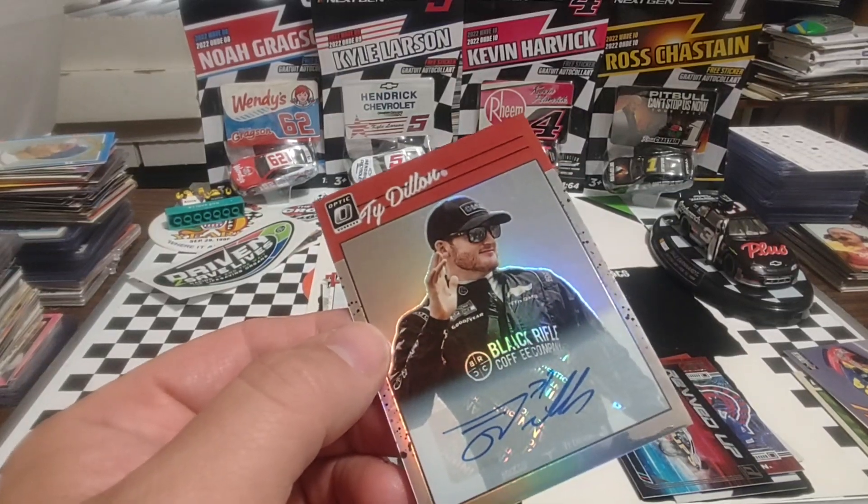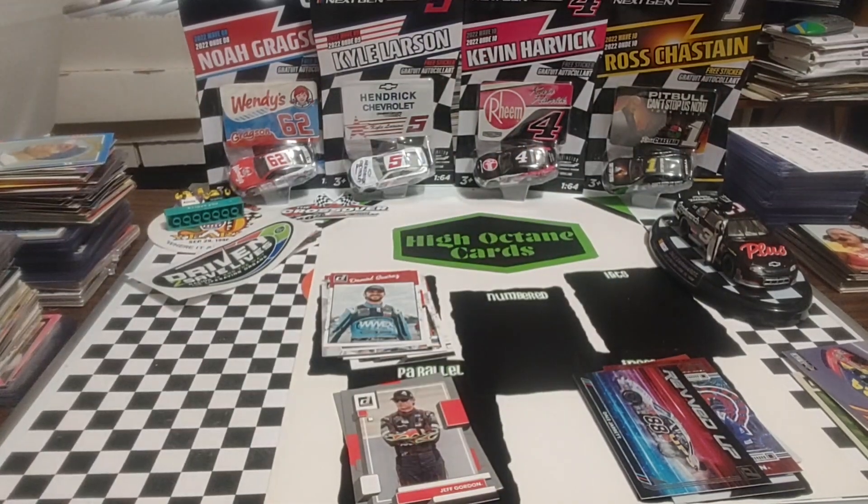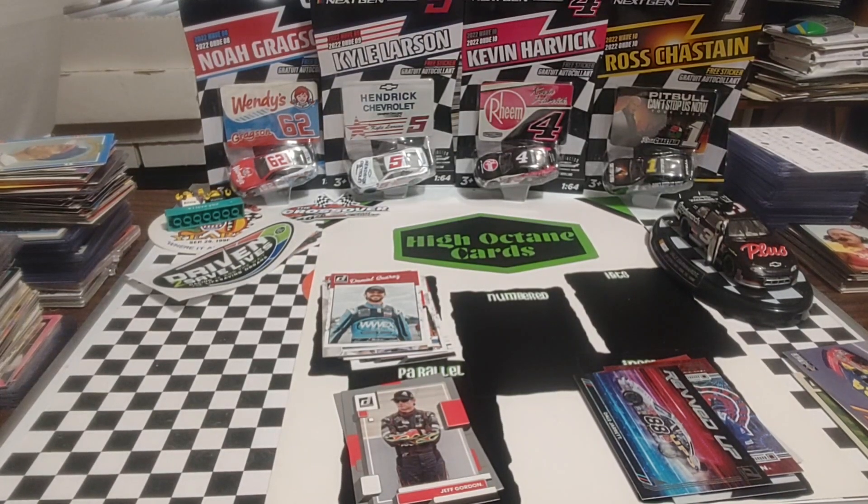So anyway, hope you enjoy your Thursday. Make sure you come back at noon-ish for Fast Packs, where we will be ripping a pack of 1992 ProSat NASCAR Racing. Thanks again for watching, really do appreciate it. And we will see you tomorrow.